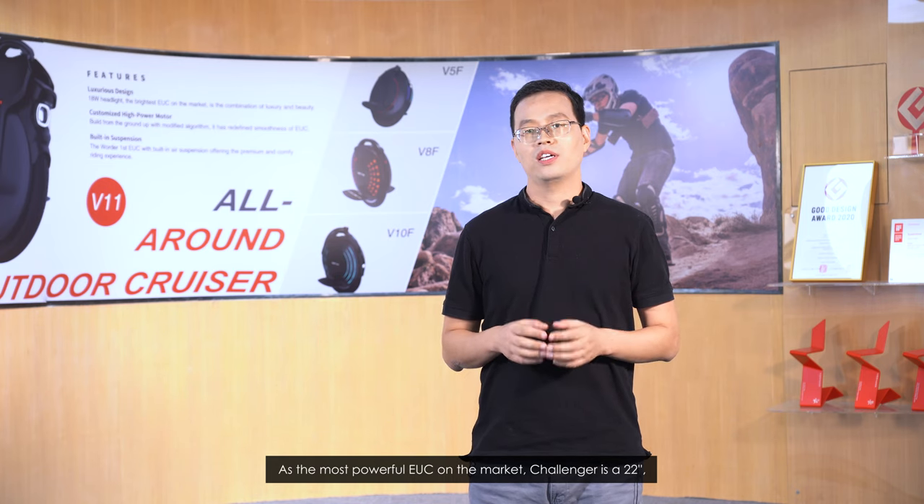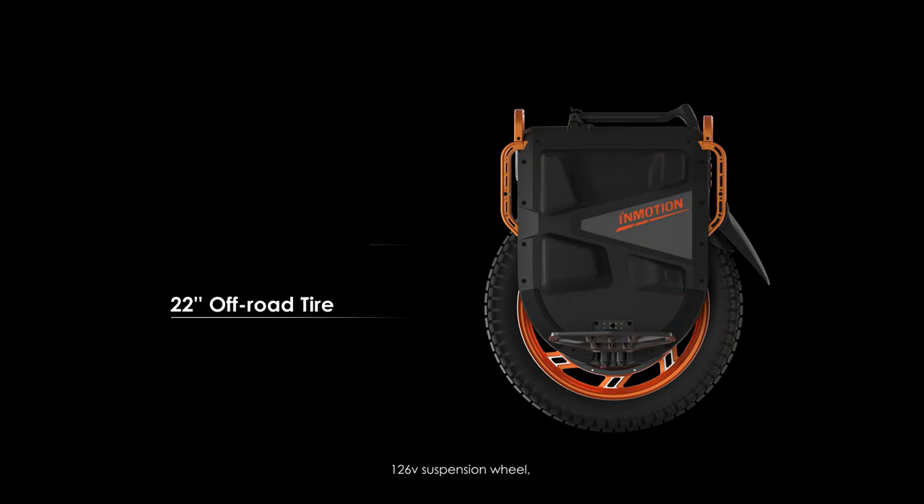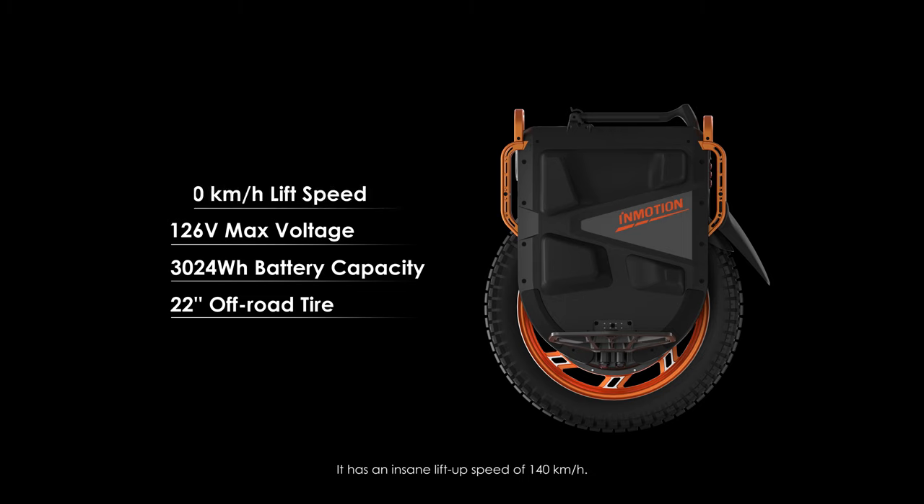As the most powerful EUC on the market, the Challenger is a 22-inch, 126V suspension wheel, equipped with battery packs of 3024 Wh, Smart BMS, and our most advanced controller, Raptor. It has an insane top speed of 140 km/h. From today, extreme wheels will be redefined.